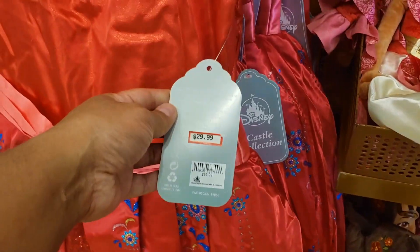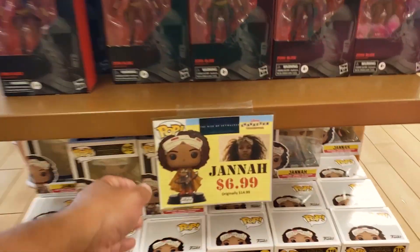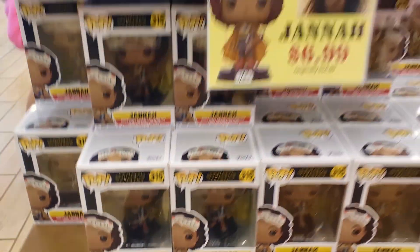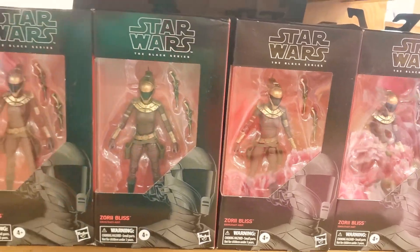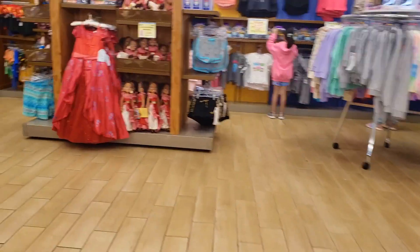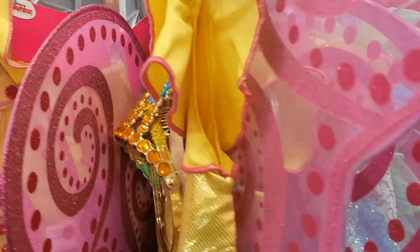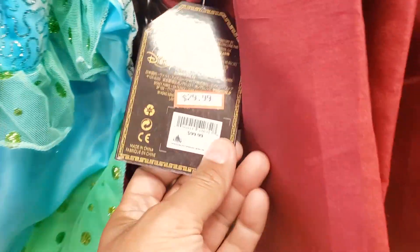Elena — this is $29.99. $29.99. There's a dress. This is $3.99, really? No, this is just the thing. $24.99. Got the Mulan — $29.99.